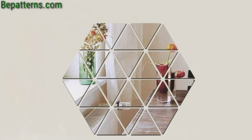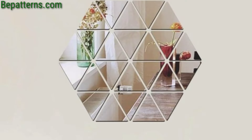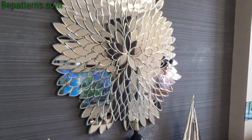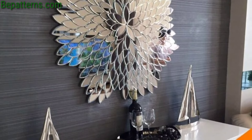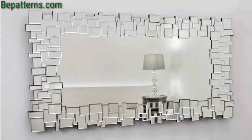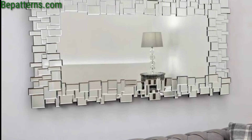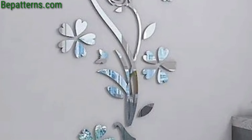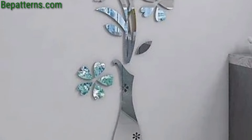Hang a decorative wreath or garland around the perimeter of a round mirror to add a seasonal or festive touch to your decor. This works particularly well in entryways or living rooms. Pair a statement light such as a candle or pendant light with a large mirror to create a stunning visual effect.